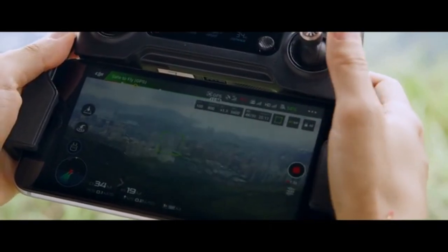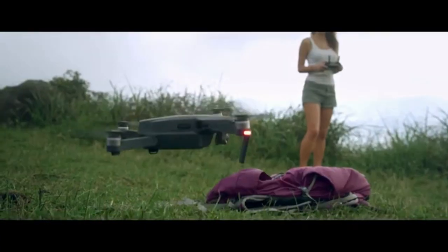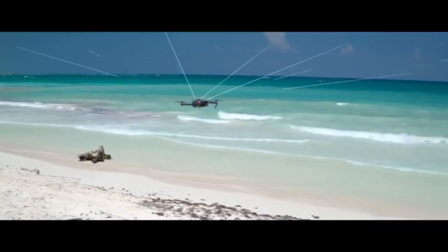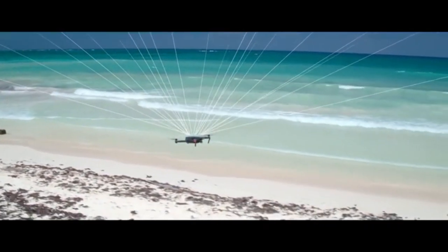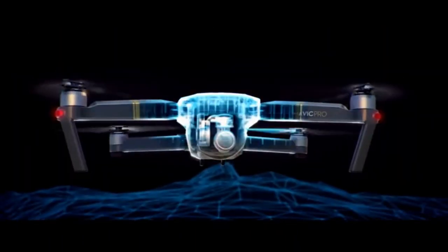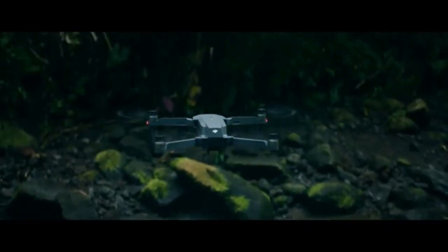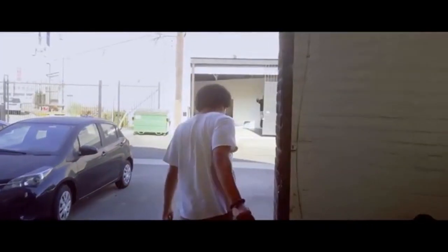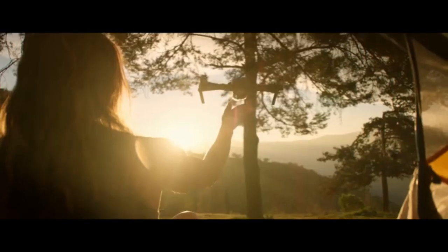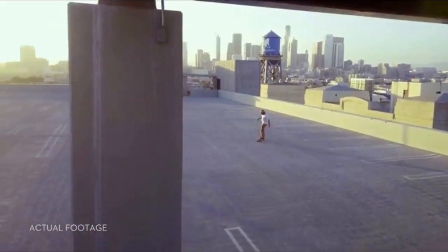Precision landing technology means it can land almost exactly where you took off, at the touch of a button. As you fly, satellite systems keep track of you, working in harmony with all four vision sensors, telling it what's below and what's in front, whether you are flying beside a cliff, in a forest, or even indoors. Just like you, Mavic sees and thinks. That means it can avoid the things in its path, from trees to walls.